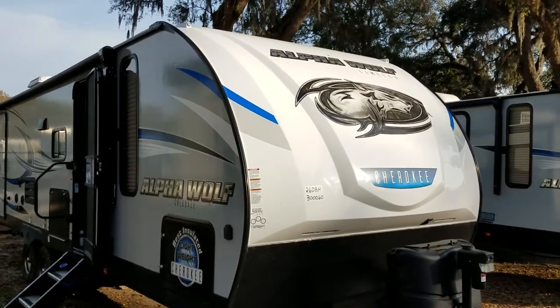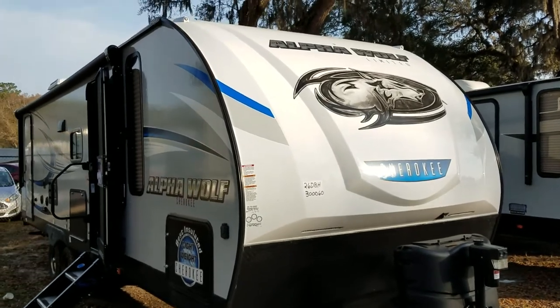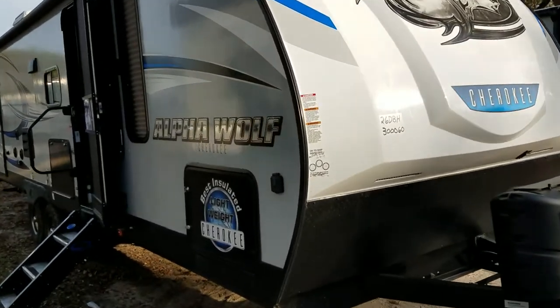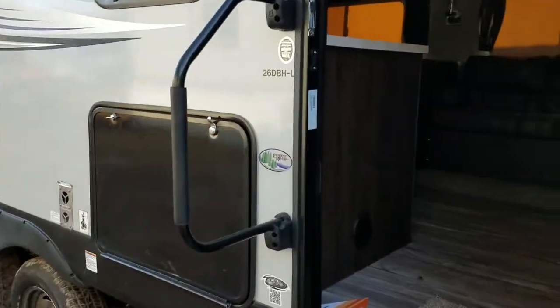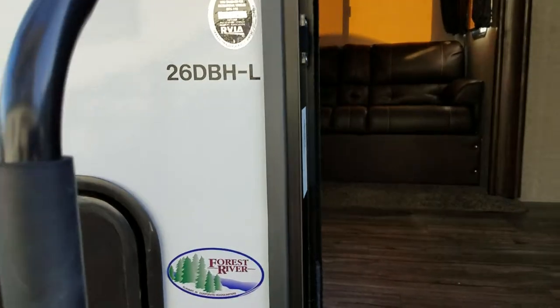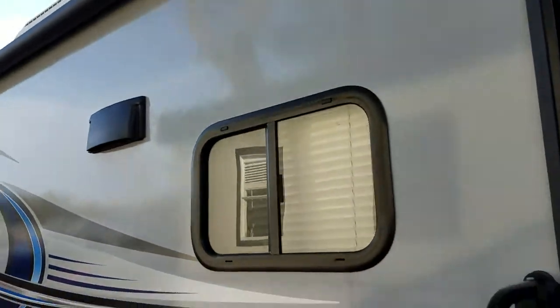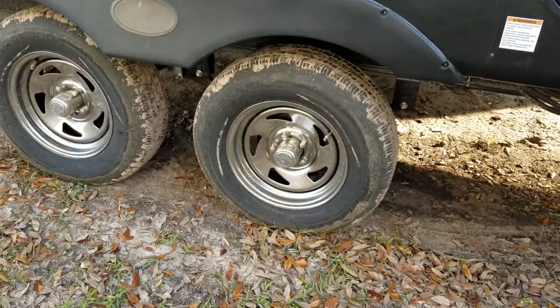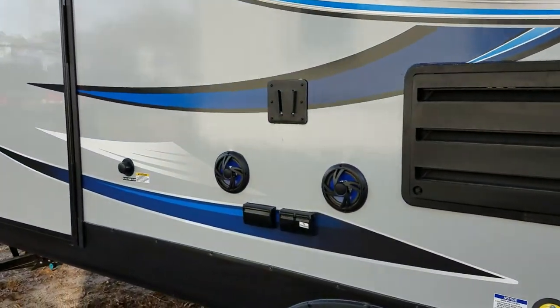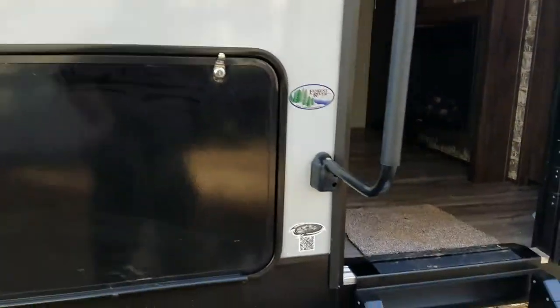Good morning and welcome to Optum RV here in sunny Ocala, Florida. This morning I'm going to show you the Alpha Wolf Cherokee by Forest River. The model I'm going to share with you is the 26DBHL. This is an all-fiberglass trailer that comes with steel alloy wheels, outdoor stereo, and a small outdoor kitchen. Let's have a look inside.